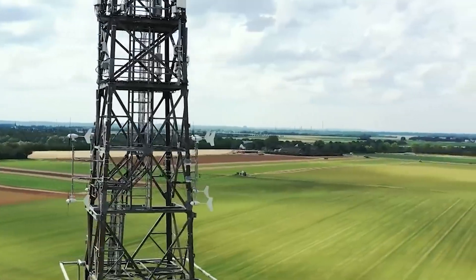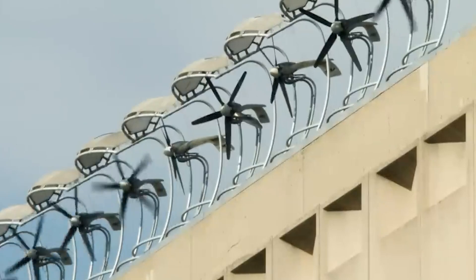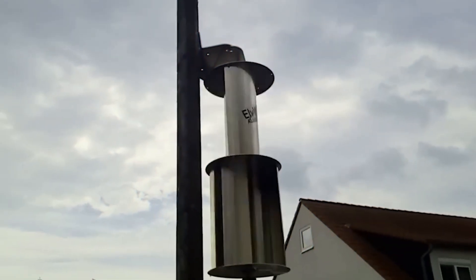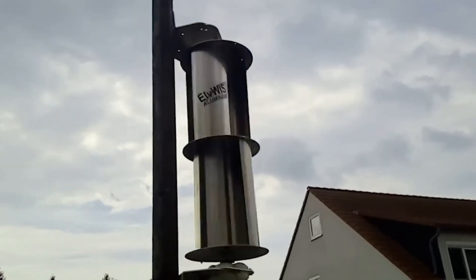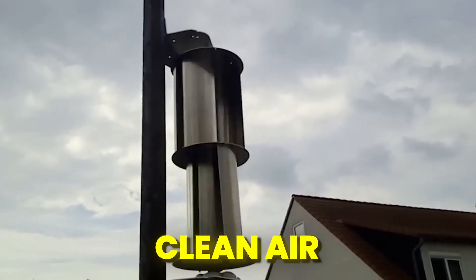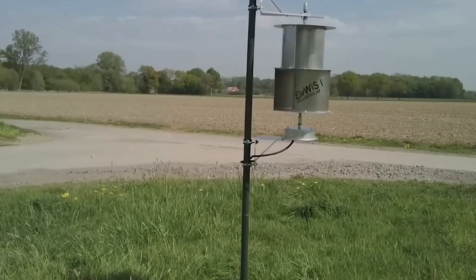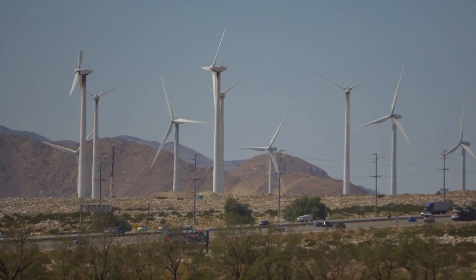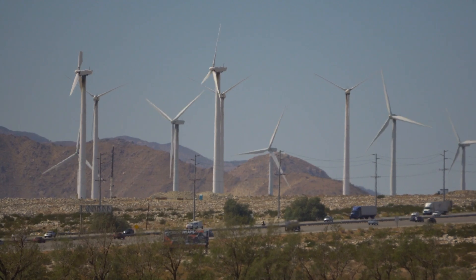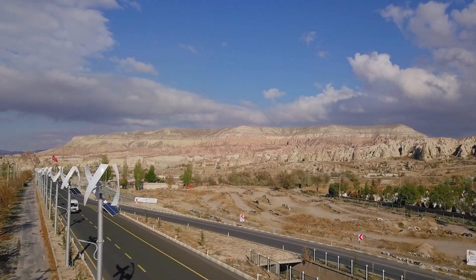The next morning, I woke up to the sound of the wind — no longer a menacing howl, but a gentle invitation. I stepped outside, the sun glinting off the spinning blades of the small and beautiful turbines, and took a deep breath of the crisp, clean air. The wind whispered in my ear, a promise of endless possibilities, powered by the breath of the earth. And I knew, with a certainty that settled deep in my bones, that this was where I belonged — in this dance with the wind, in this song of a sustainable future.